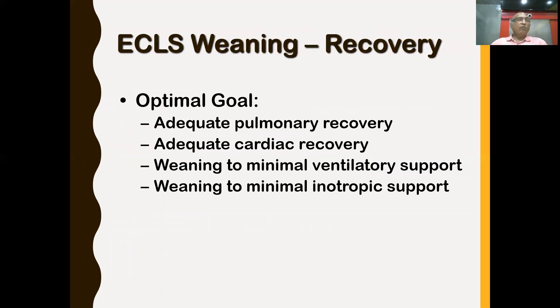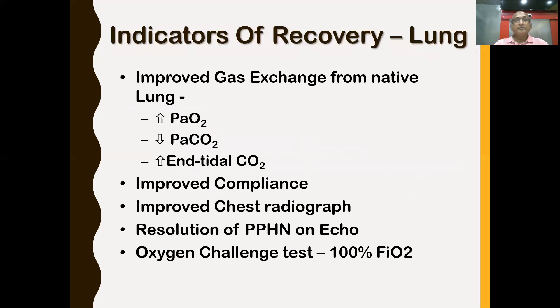When trying to wean, the goal is adequate pulmonary recovery — not complete, but adequate — so the patient can be managed on minimum ventilator or inotropic support. Indicators of lung recovery include improved gas exchange from native lungs: PO2 going up, PCO2 coming down, end-tidal CO2 going up. Also improved lung compliance, improved chest radiograph, and in neonates, resolution of pulmonary hypertension.